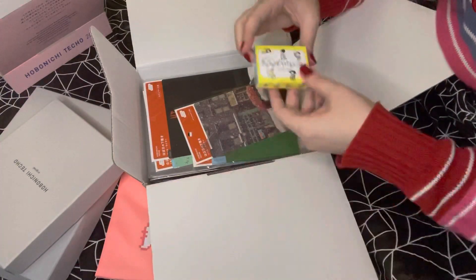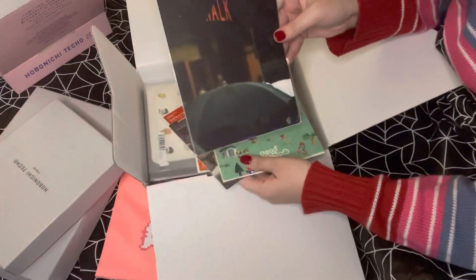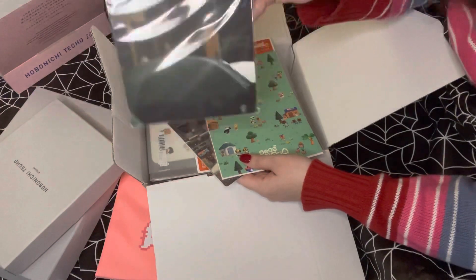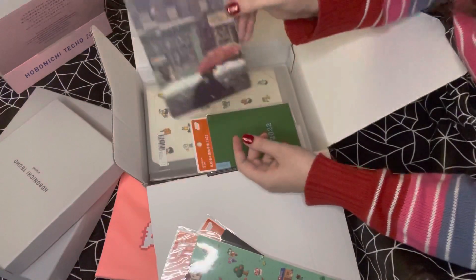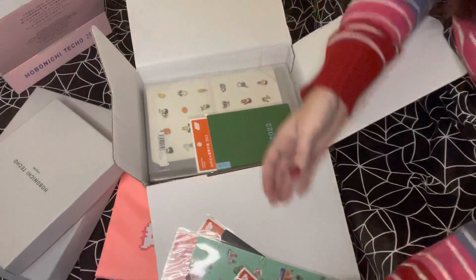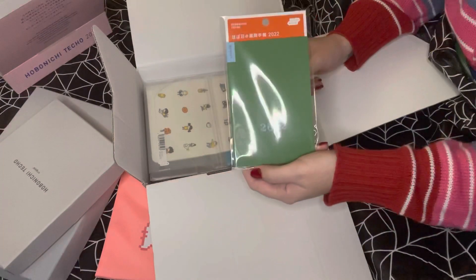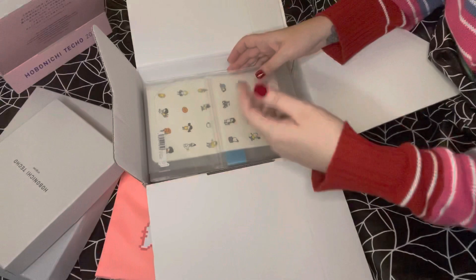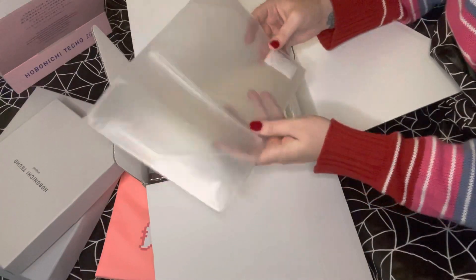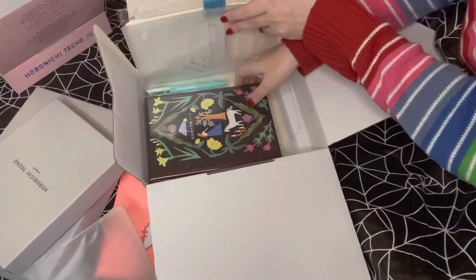Next, pencil boards — I got the Sowlit, I believe that was his name. It's very moody Animal Crossing, and another Sowlit. Not much to say about these, they're pencil boards. I got my weekly insert for the A6 — I'm not gonna open it but I got it, I don't know if I'm gonna use it. I also got an A6 clear cover which I'm probably not gonna use because my plans changed.